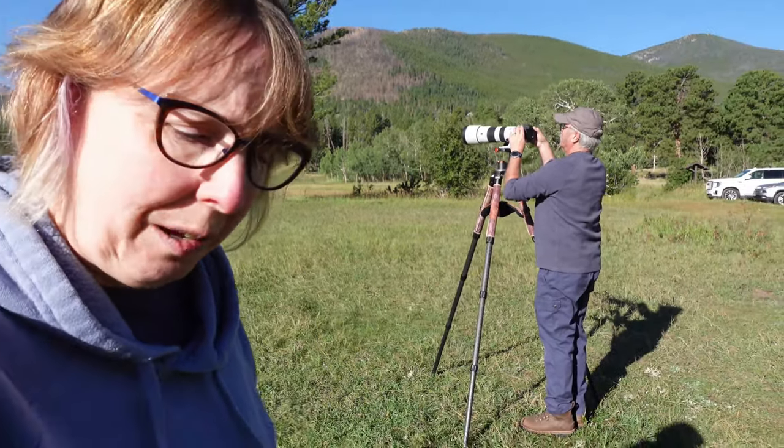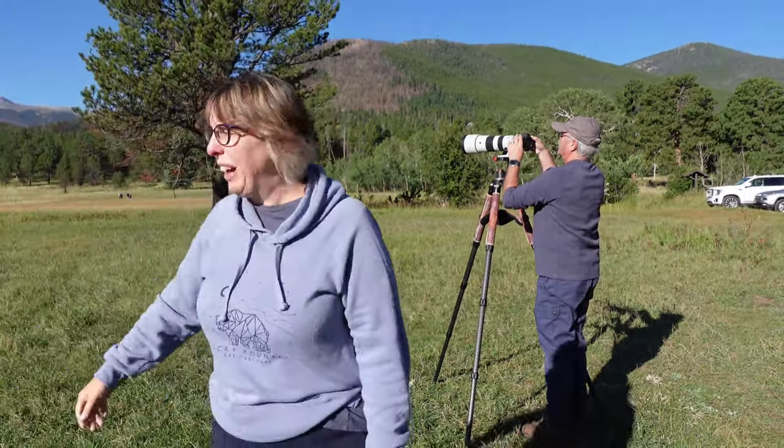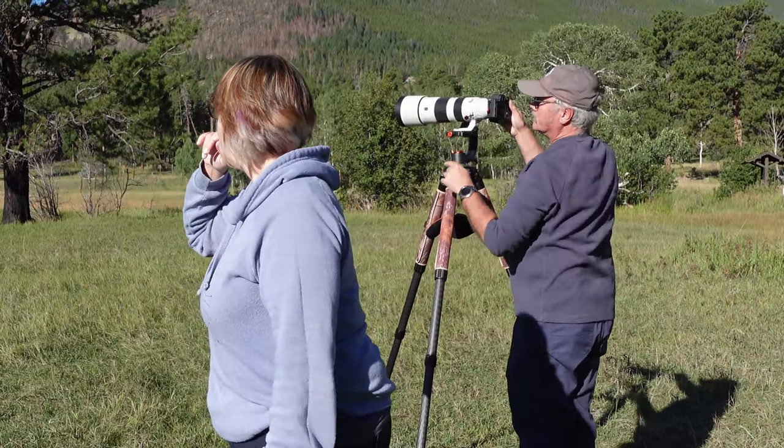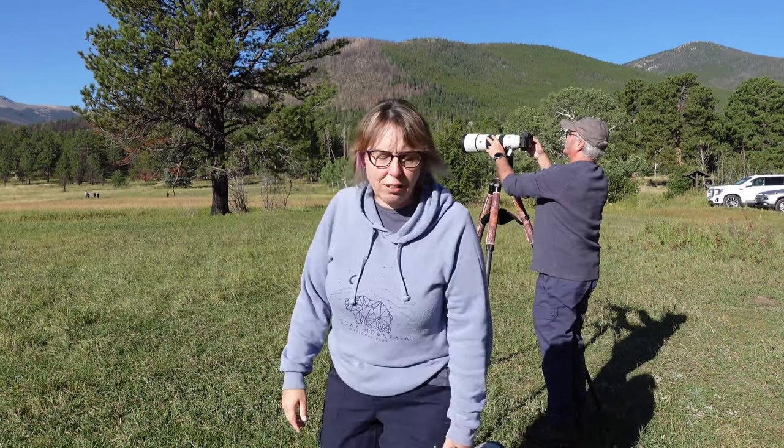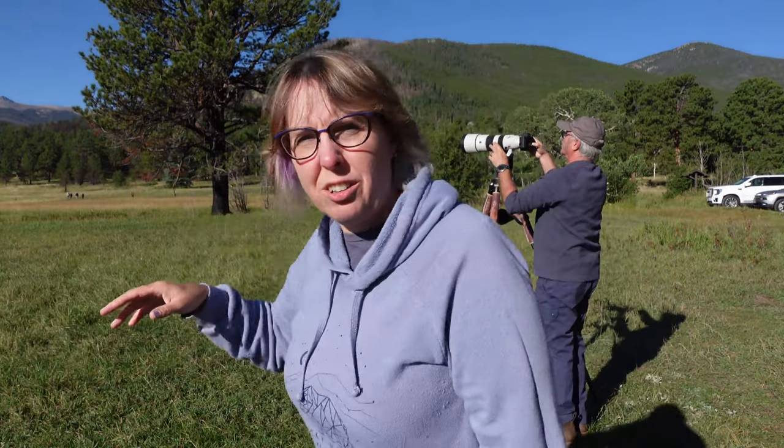There's a herd right there! Upper Beaver Meadows is a great place to see the herd. We're going to get back to taking some photos.